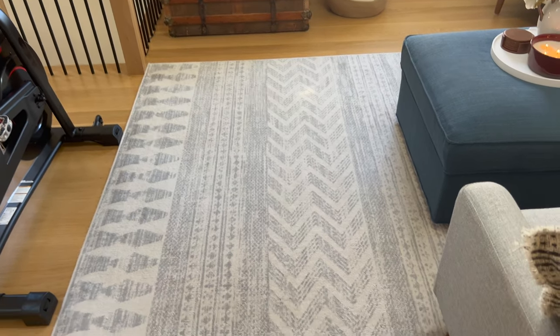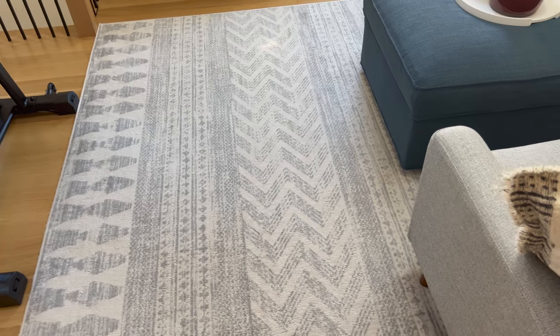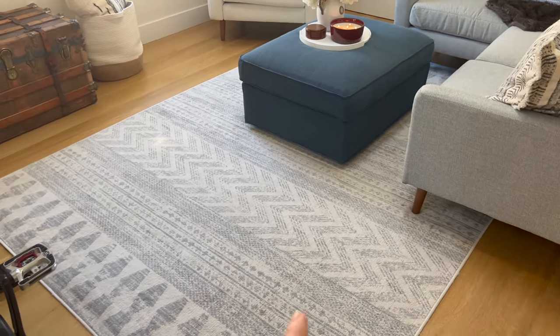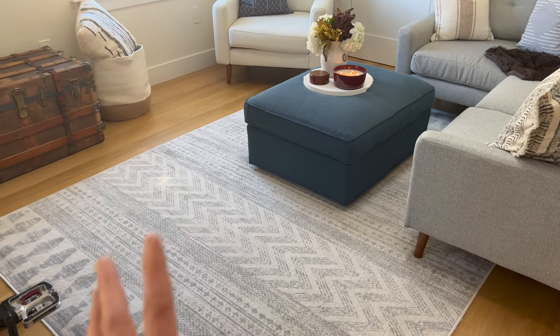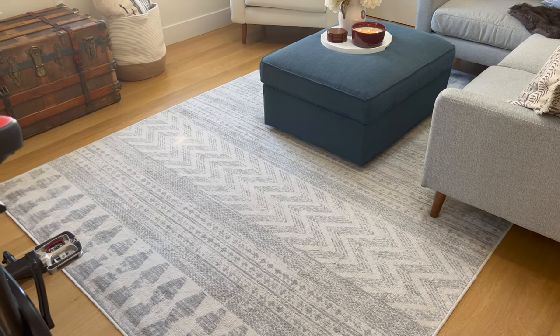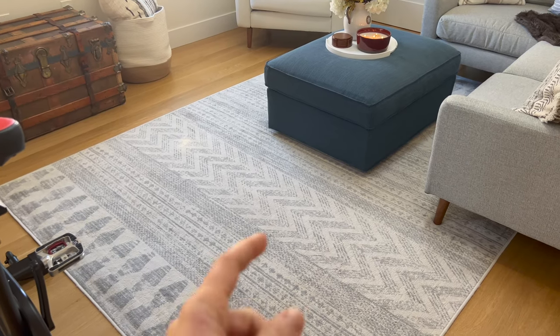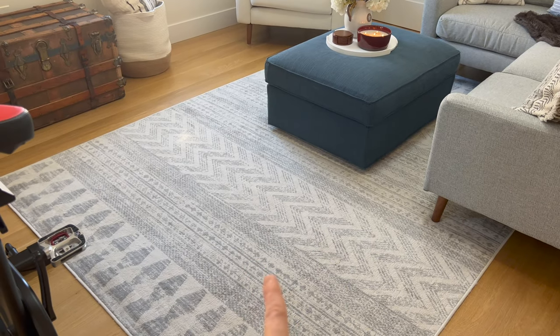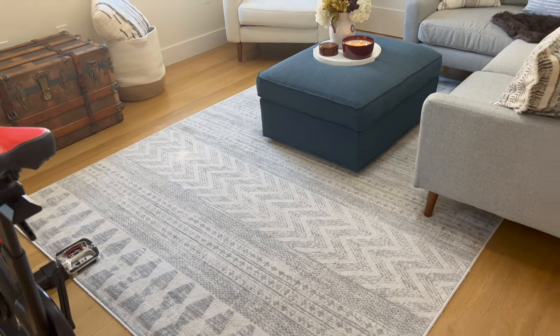This rug is from Wayfair, same as the Chris Loves Julia one — I'll link both if they're still in stock. I liked that this one was a little more subtle with less color. This one's really soft and very nice. The Chris Loves Julia one is nice too, but I wouldn't say it feels as plush. We have padding underneath this one as well, but I just love the feel of it on our feet.